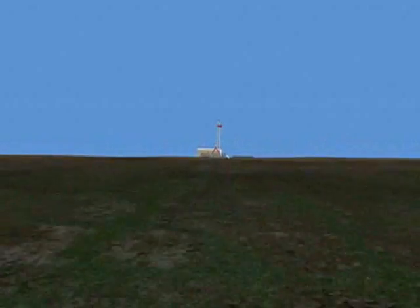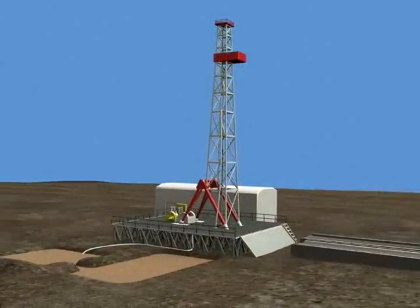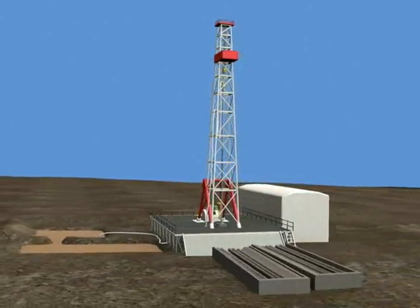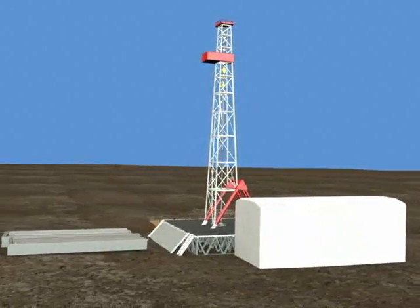Drilling rigs come in many sizes depending on the depths being drilled. In Illinois, most wells are relatively shallow by industry standards, normally reaching depths of between 2,000 and 4,000 feet.